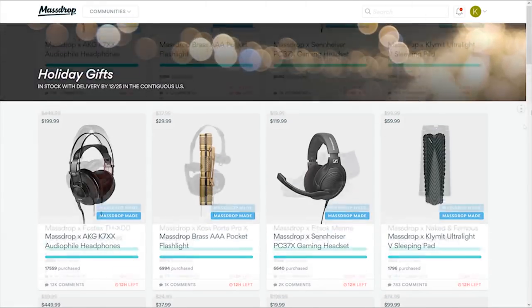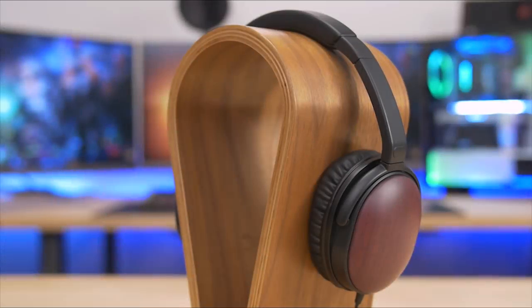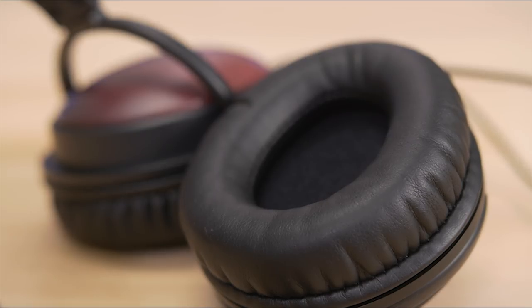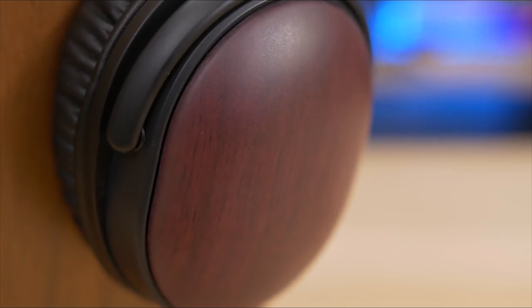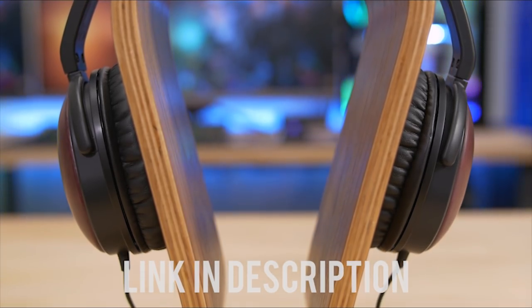This year for the holidays, MassDrop has a collection of over 20 of their most popular MassDrop-made products, with two to three-day shipping for pre-Christmas delivery. Exhibit A: the EMU Purple Heart Headphones, with lightweight construction, comfortable ear pads, and solid wood ear cups for a standout look. Click the link in the description and check out the holiday gift collection at MassDrop.